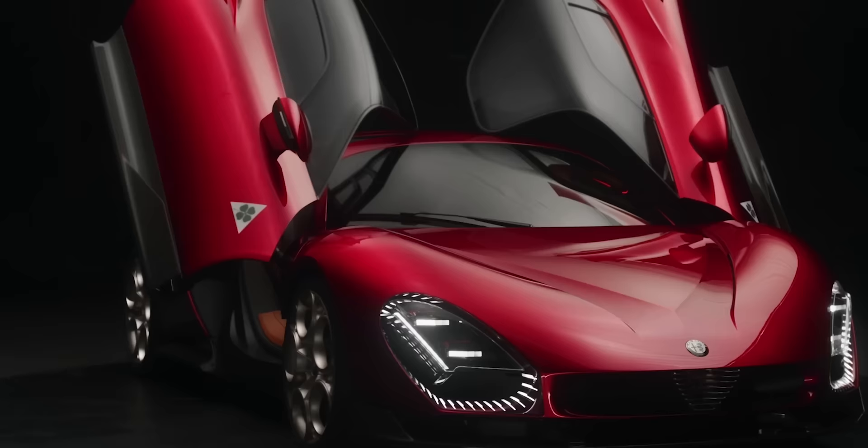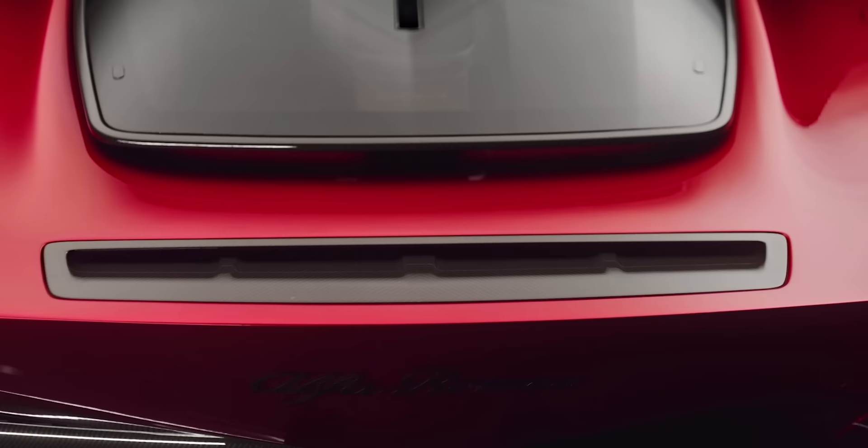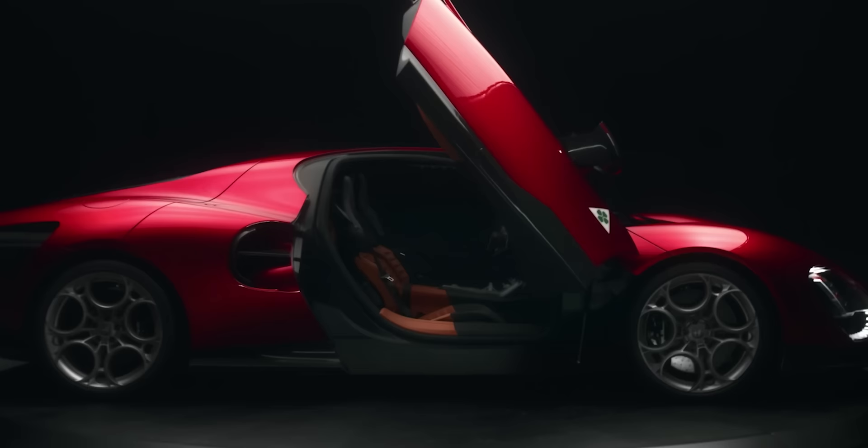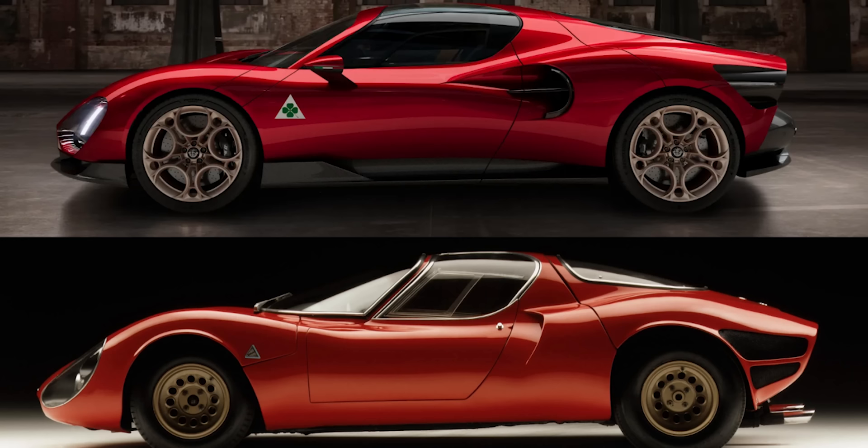My first impression of Alfa Romeo's 33 Stradale redesign when I first saw it was: OMG, they've actually gone and done it. That takes a lot of courage when you risk redesigning a vehicle that already stands out as such an icon of automotive design.